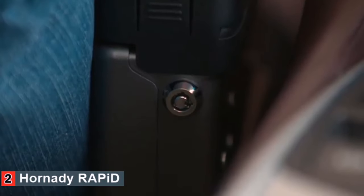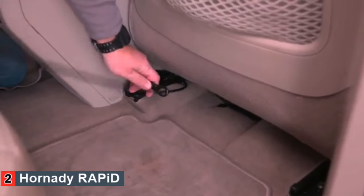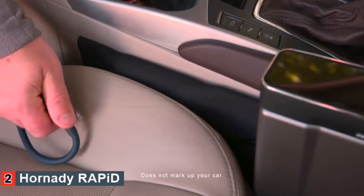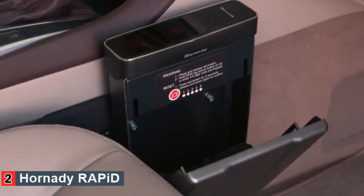The conventional key lock can also be used. The included mounting system allows the safe to be secured without the need to modify your vehicle. This patent-pending mounting system features an inflatable bladder that slides between the seat and center console, securely positioning the safe in a ready position.